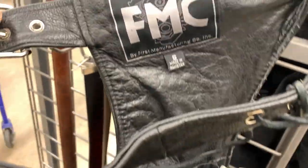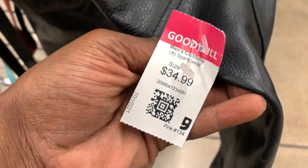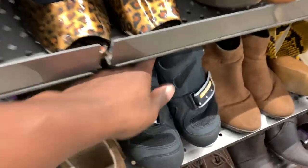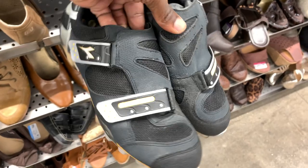Next to that was a pair of leather chaps from the brand FMC. This one was just way overpriced — they were asking 35 bucks and that's just about what they're selling for online. Because it was so expensive, had to pass. Maybe if it was five bucks I would have taken a chance on it.